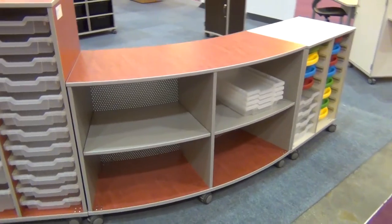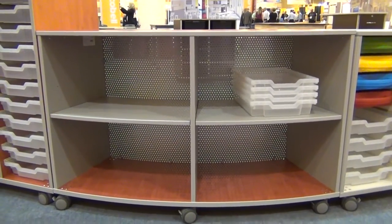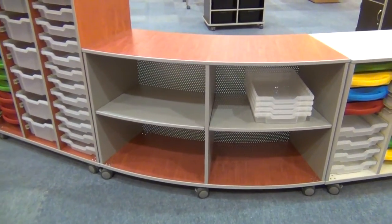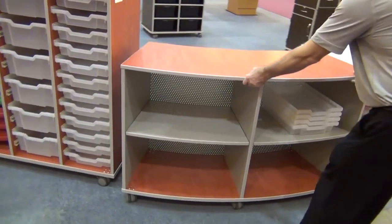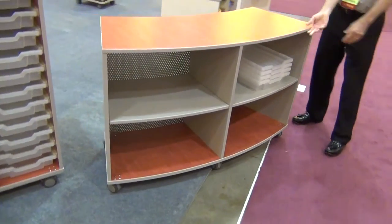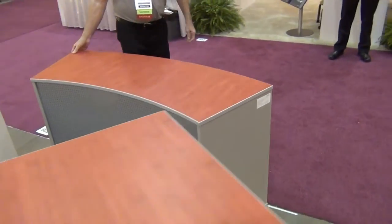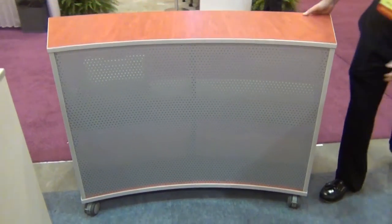Brand new from Fleetwood this year is our mobile arc bookcase. This is a curved mobile bookcase with a 36 degree arc. Ten of these could be used to form a circle, but are more likely to be put end to end in a serpentine line to separate spaces in a room or media center. The shelves are 19 inches deep and this contemporary design features a perf steel back. It rides on five dual wheel 75mm casters.